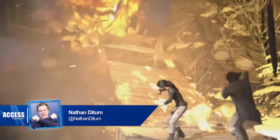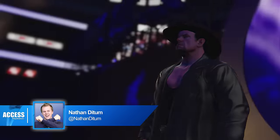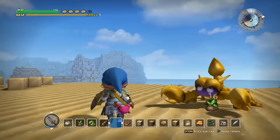Hello, you're watching PlayStation Access. My name's Nathan Dytem and these are the PlayStation Store Highlights for Wednesday the 12th of October 2016.